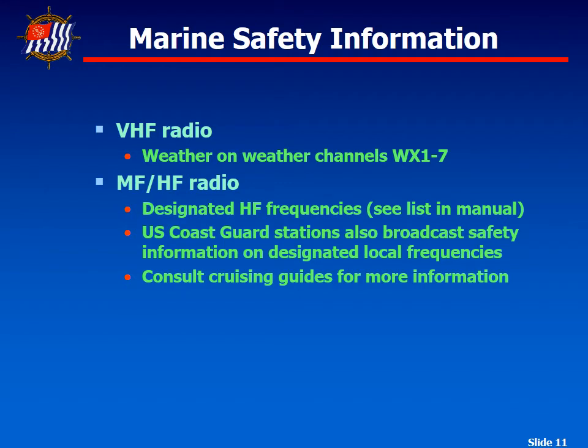Marine Safety Information is broadcast over Channel 16 from the U.S. Coast Guard. Weather information is broadcast over NOAA Weather Radio stations WX1 through WX7. There are seven different weather channels, and typically they're spaced so they don't overlap. Scan through weather channels 1 through 7 and you'll find one in your area that gives you a good strong signal, which should be giving you the local weather.